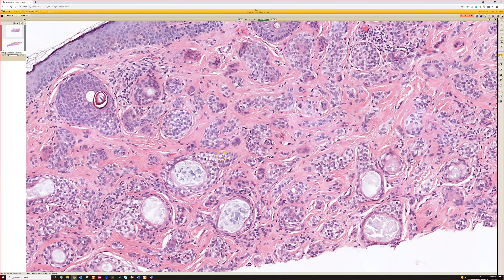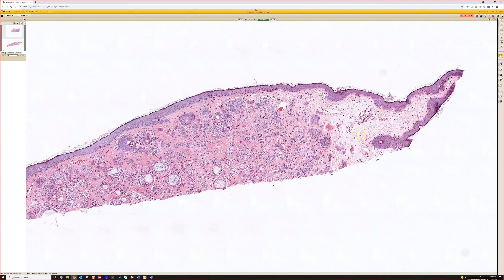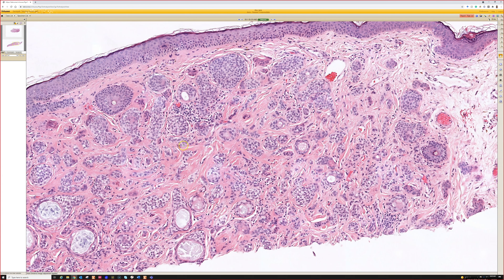They have very clear glycogenated cytoplasm, so clear cell syringoma. Note the collagen here in the normal dermis — very different from the very dense sclerotic collagen in the background, which is very characteristic of syringomas. Clear cell syringoma is supposedly more commonly seen in diabetic patients.